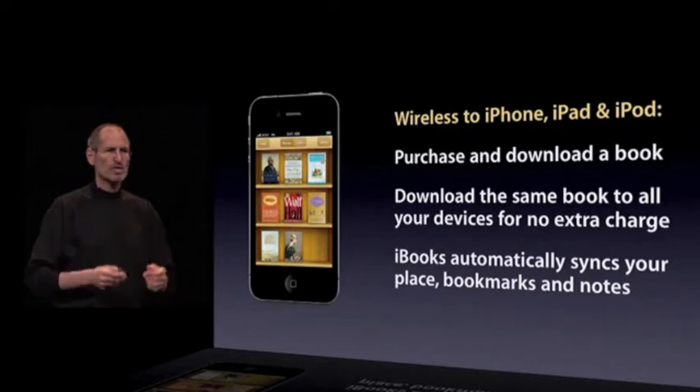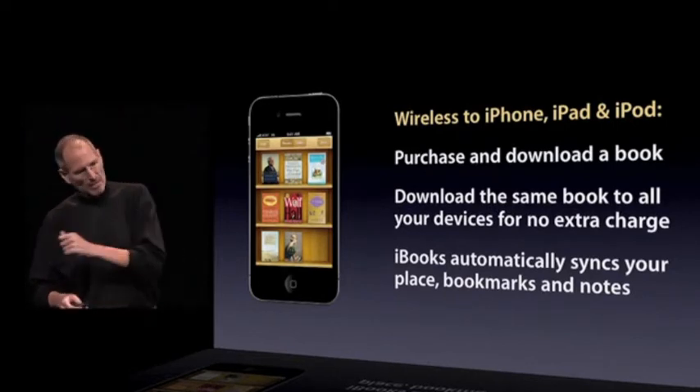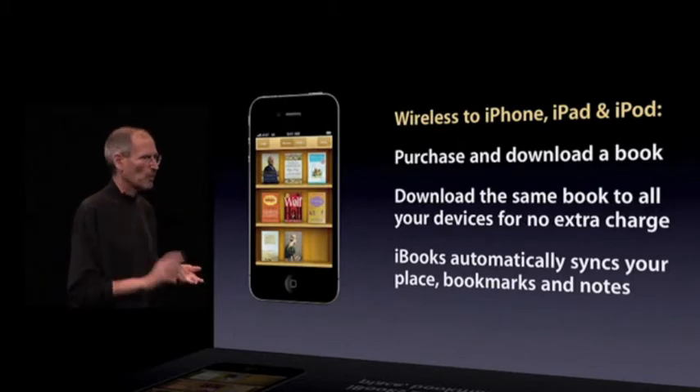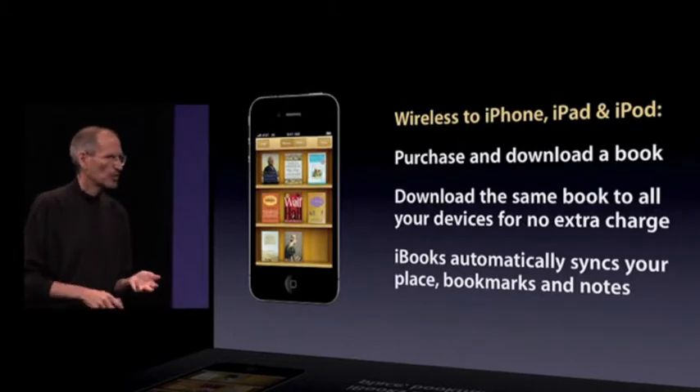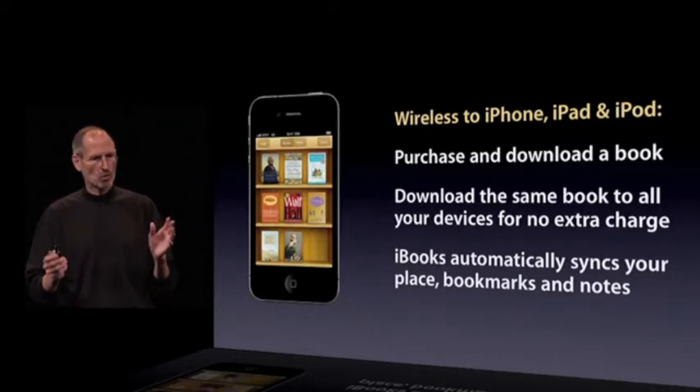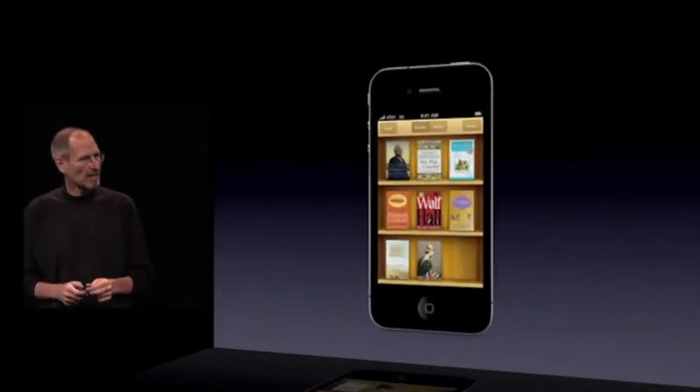So you can start reading a book on your iPad, need to run out with your iPhone in your pocket, and pick up right where you left off — with all your bookmarks, all your notes — right on your iPhone. It just all works. And that is iBooks on the iPhone, and I'd love to give you a demo of that.